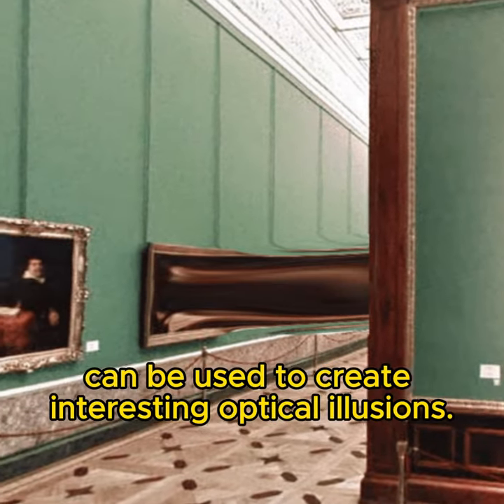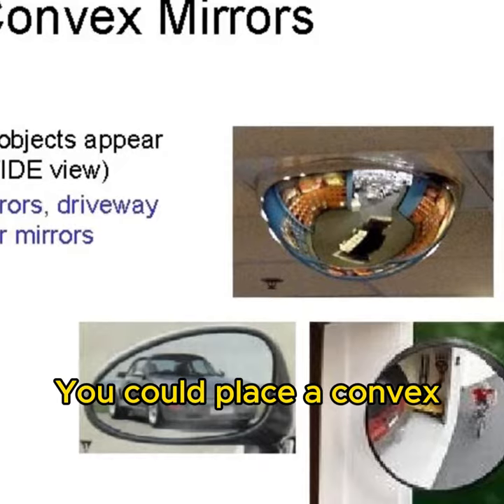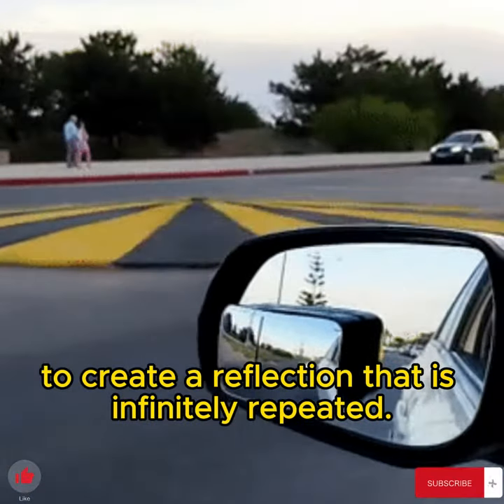Convex and concave mirrors can be used to create interesting optical illusions. You could place a convex mirror in front of a concave mirror to create a reflection that is infinitely repeated.